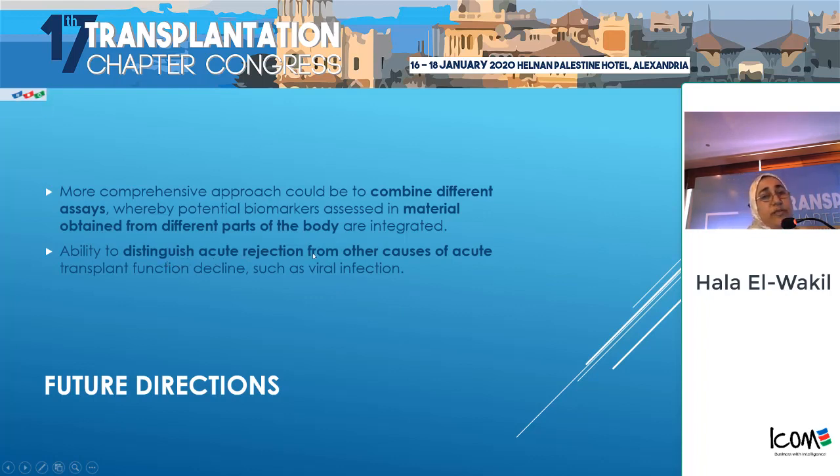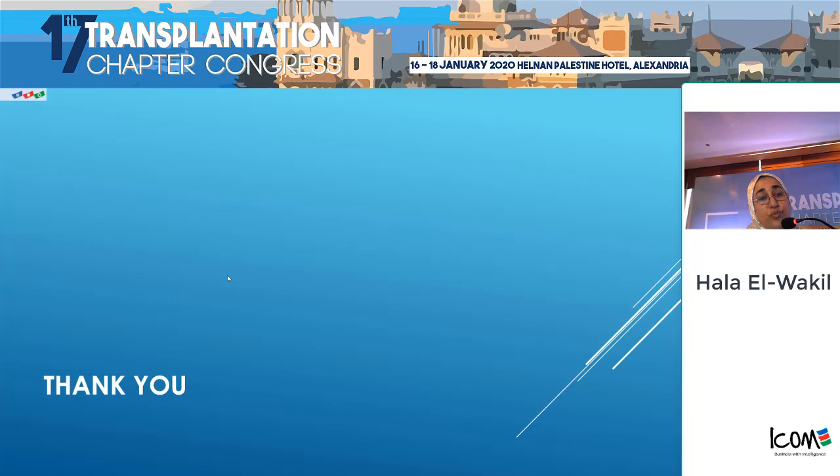The sensitivity and specificity of particular biomarkers may be limited, but when we integrate multiple markers the power will increase. Regarding future directions: the goal is to investigate combined different assays as well as different biological materials — urine, blood, serum. We also need the ability to distinguish acute rejection from other causes of acute transplant function decline, and none of the papers reviewed introduced other groups with acute transplant function decline apart from acute rejection. Thank you.